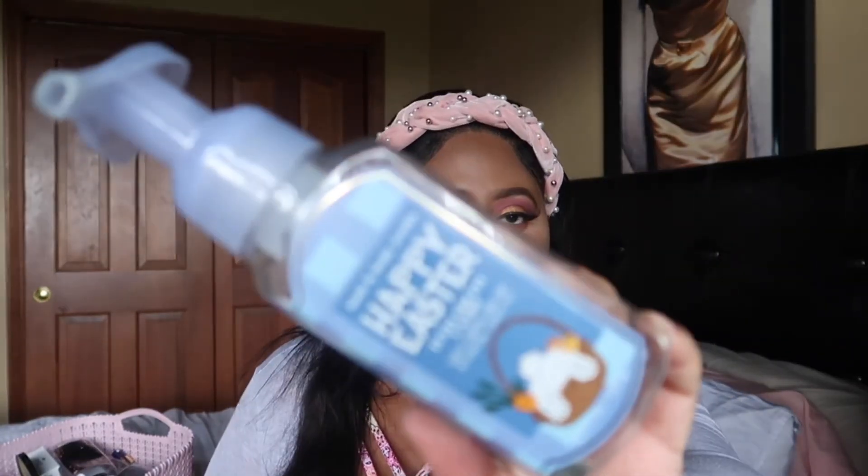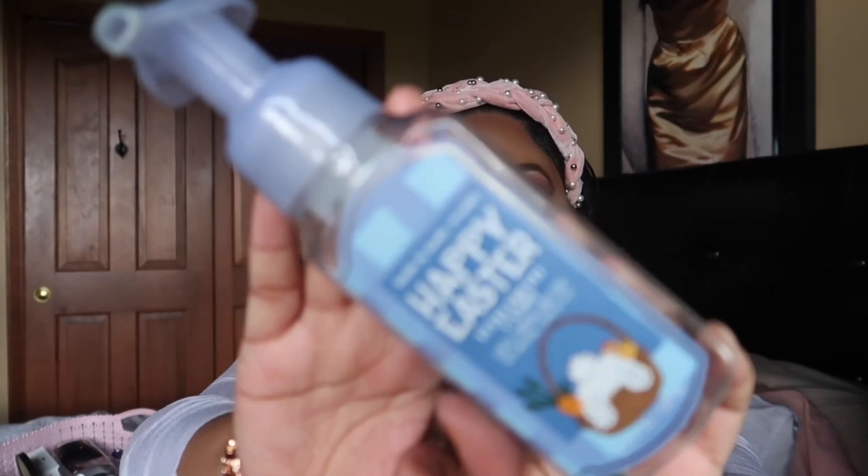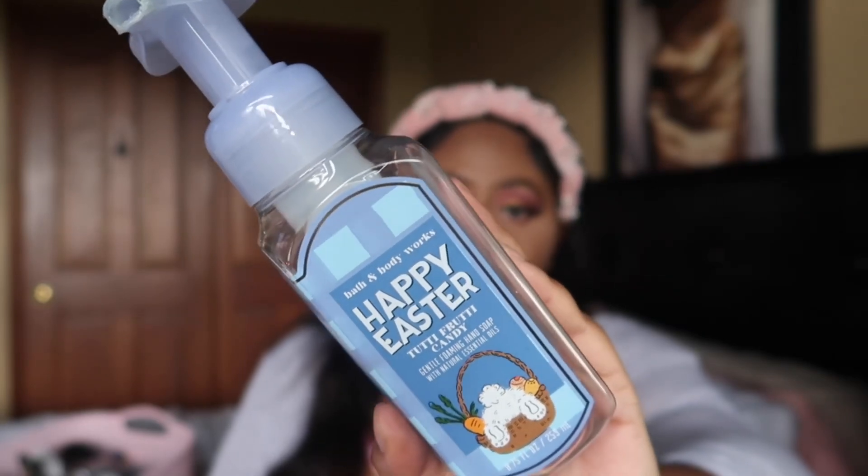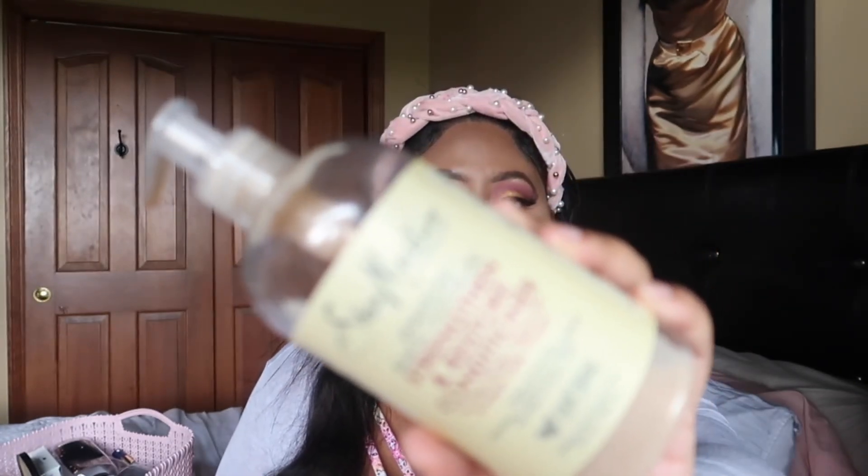I finally finished one of my Easter soaps that I completely forgot about — this is the Happy Easter Tutti Frutti Candy scent. It smells just like the body care, nice and sugary sweet. I really enjoyed this scent and would definitely repurchase it, especially if it's 75% off at the semi-annual sale, which is starting Saturday. Whatever I see as far as hand soaps and things like that, I'm going to go ahead and swoop them up because I'm not too picky when it's 75% off.